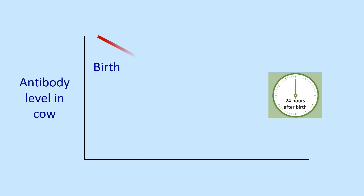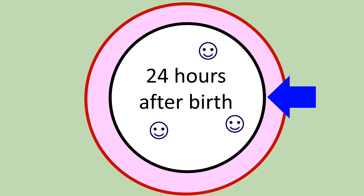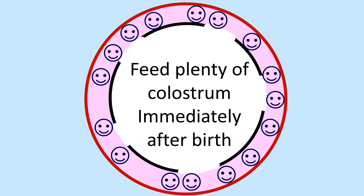24 hours after birth, the situation changes completely. We know that we have the highest level of antibodies immediately after calving and this reduces over the next 24 hours. At 24 hours, the number of antibodies in milk that the calf drinks from the cow is low and the wall of the intestine has closed down completely, stopping any absorption of antibodies into the blood supply. For all of these reasons, it's very important that we feed plenty of good quality colostrum immediately after birth.